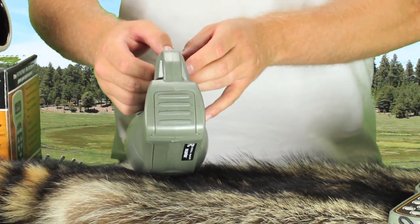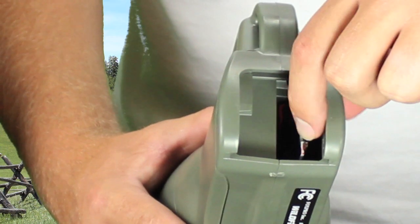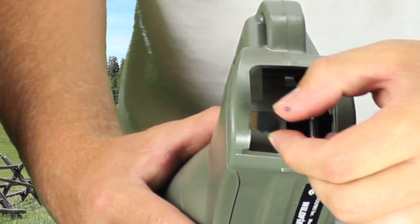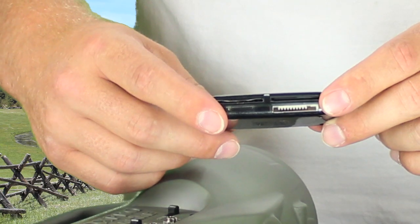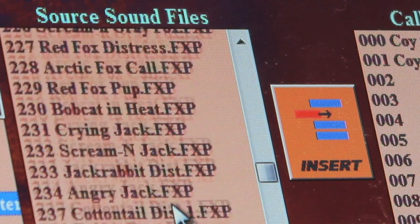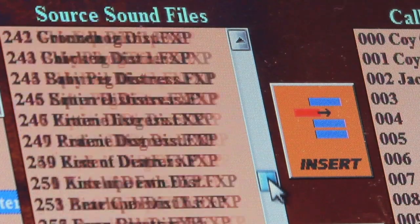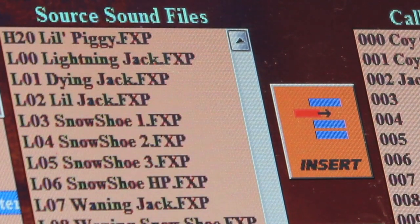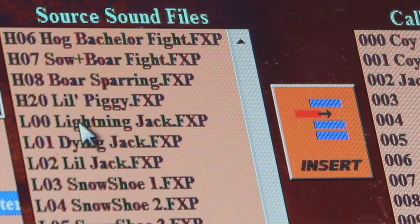One unique feature that all FoxPro models share is their unique ability to be custom programmed by the consumer. The Spitfire and Wildfire models use a micro SD card for the memory, which is easily accessible in the back of the caller. This allows you to customize your caller by removing the card if you wish to edit or change your sounds. You can do this by connecting the SD card to your computer and using the FoxPro programming utility to rearrange, remove, or change the sounds on your card. For more information on this process, visit the programming center on FoxPro's website at GoFoxPro.com.